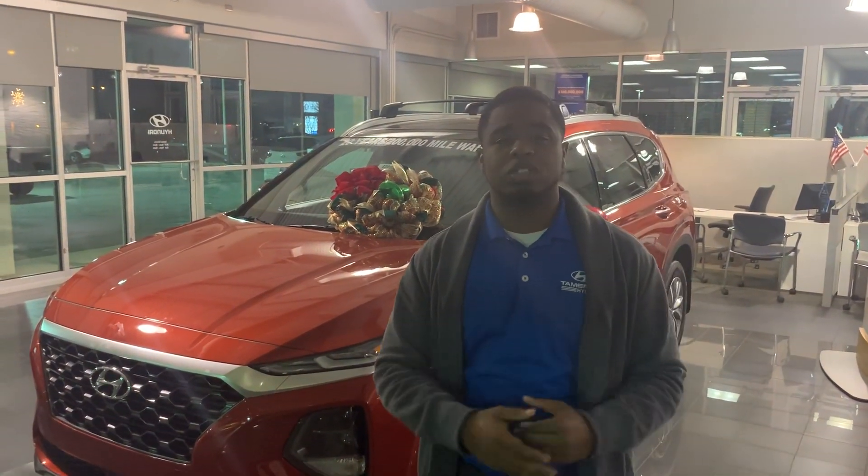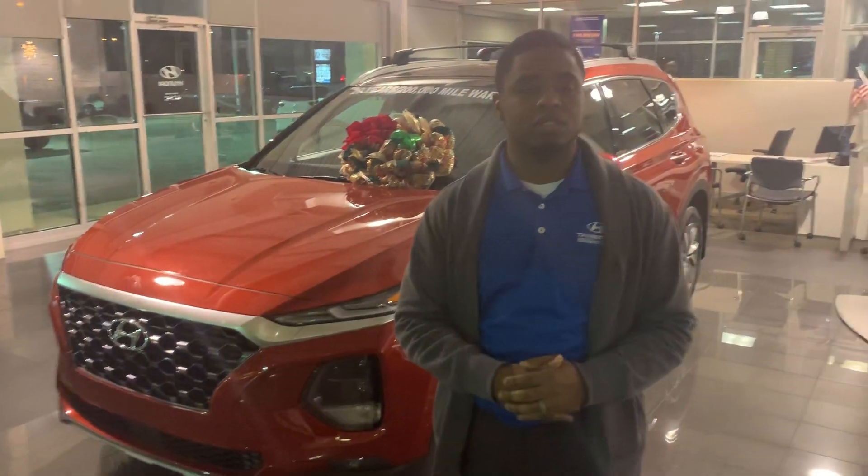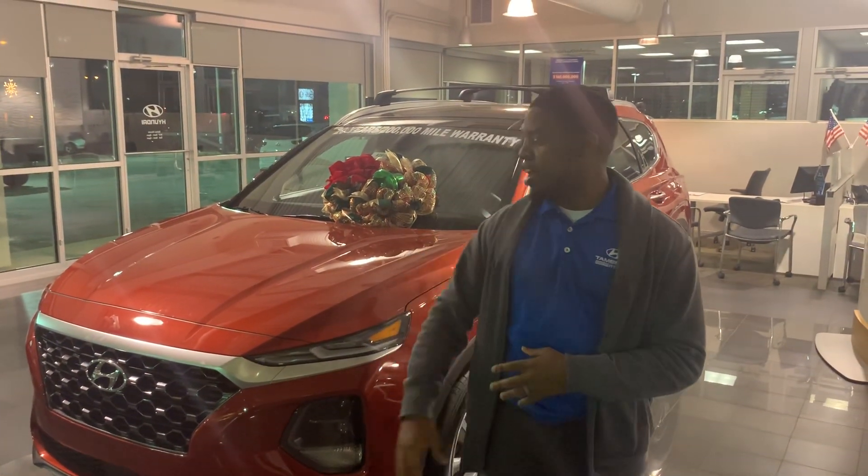Hey, this is Antoine at Tenim Running Hyundai. Thank you so much for inquiring about the 2020 Hyundai Santa Fe. As you can see, we do have it in stock here.